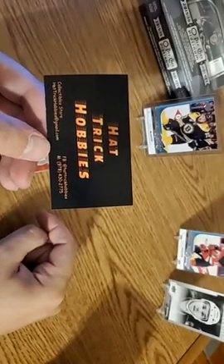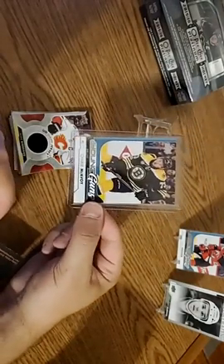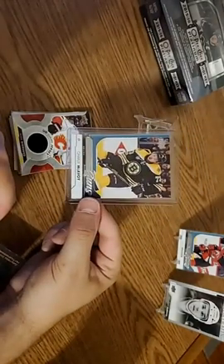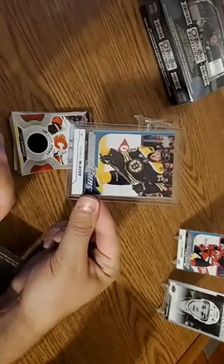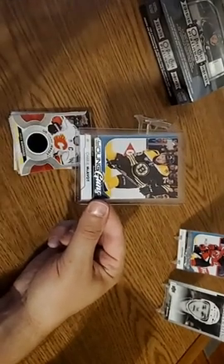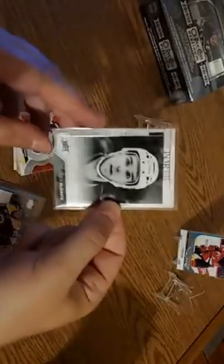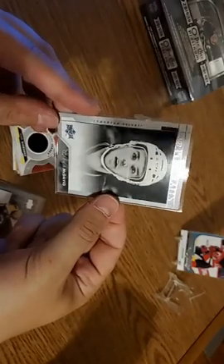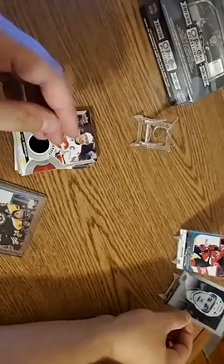That was what we were hunting for, guys. It's not an autograph, not a relic — it's a Charlie McAvoy Young Guns card. Nailed it. I'm sure folks are going to jump off now, but if you're still here, we are hunting for this man's rookie card. There he is — Connor McDavid, the next great one. I'm going to leave him up in the background, everybody else is coming down, because that's what we're hunting for.